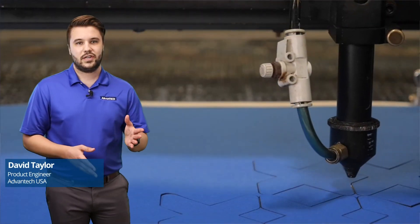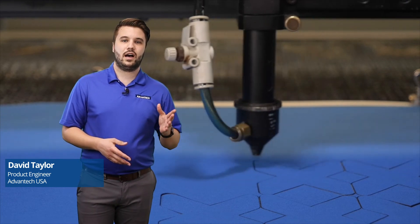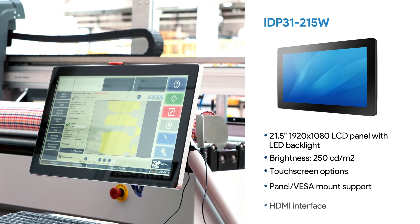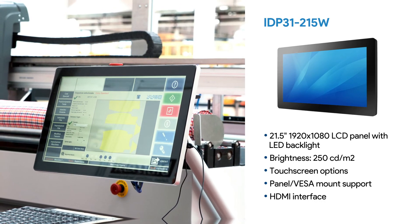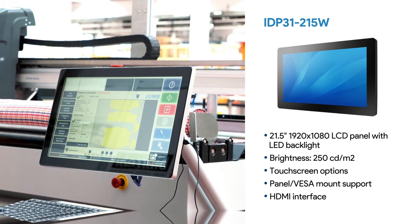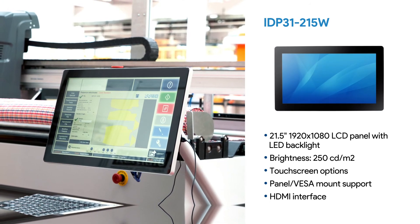I'd like to share a scenario from one of our customers. They're producing an automated fabric cutting system for aerospace, construction, fashion, and apparel industries. This customer already used an Advantech industrial PC, but they required an HMI monitor. Their requirements demanded that the monitor was 21.5 inches, P-capacitive touch capable, was anti-reflective, has an IP65 rating, and used optical bonded glass.